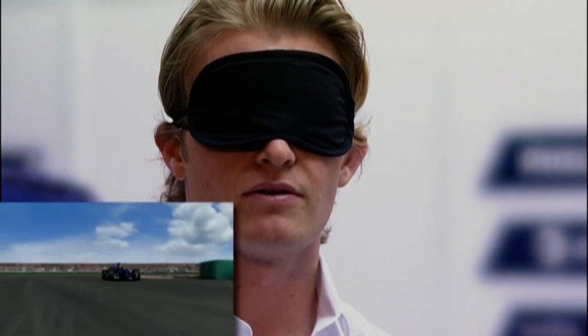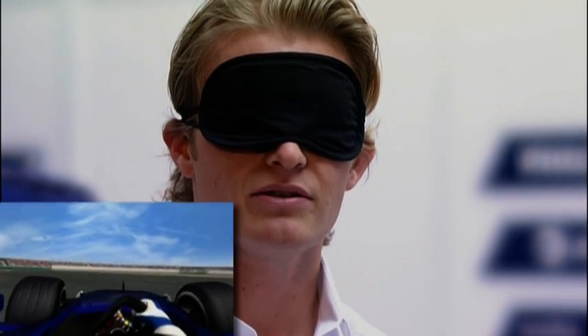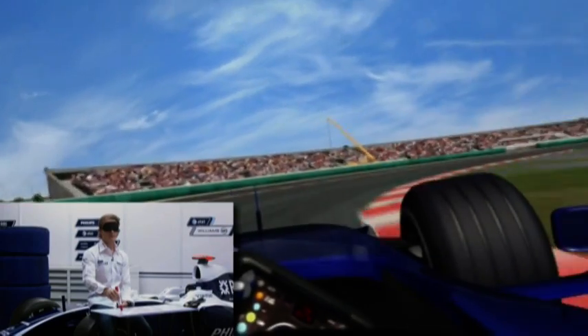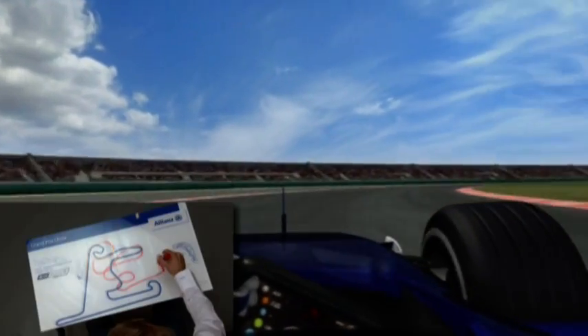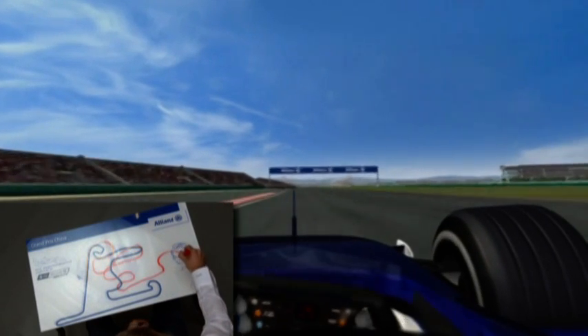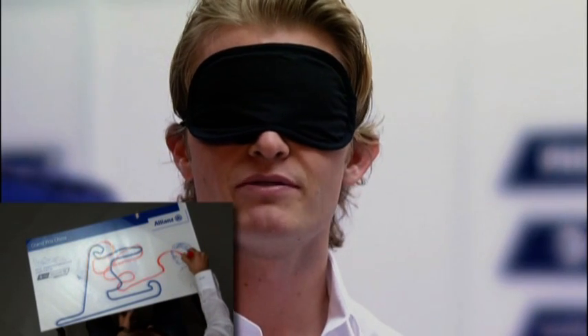Now comes a very, very slow left-hander, second gear, and again into one of these special Shanghai corners, which is this very, very long corner where we shift up through the gears. And this is great also, because it really gives you an opportunity to take a bit of a different line than the guy in front, so you can get very close.